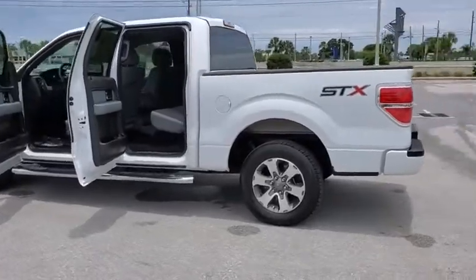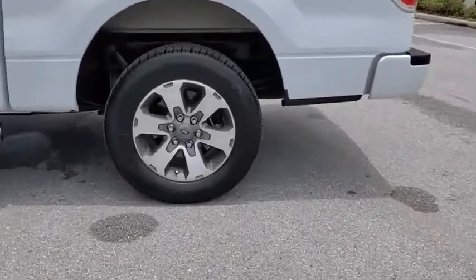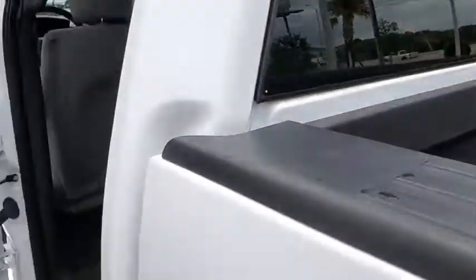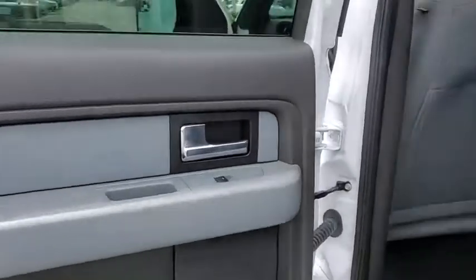Here are some of this vehicle's great options: traction control, dual airbags, alloy wheels, power steering, four-wheel disc brakes, power windows, CD player, fog lamps, security system.